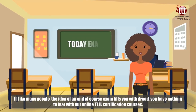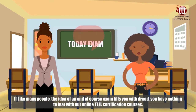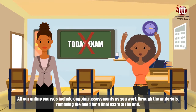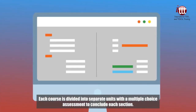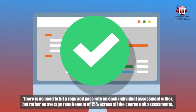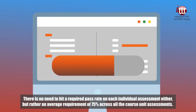If, like many people, the idea of an end-of-course exam fills you with dread, you have nothing to fear with our online TEFL certification courses. All our online courses include ongoing assessments as you work through the materials, removing the need for a final exam at the end. Each course is divided into separate units with a multiple choice assessment to conclude each section. Once complete, you then move on to the following course unit. There is no need to hit a required pass rate on each individual assessment either, but rather an average requirement of 75% across all the course unit assessments.